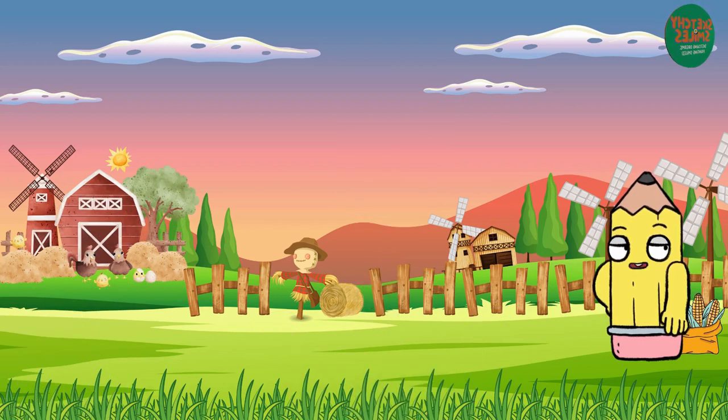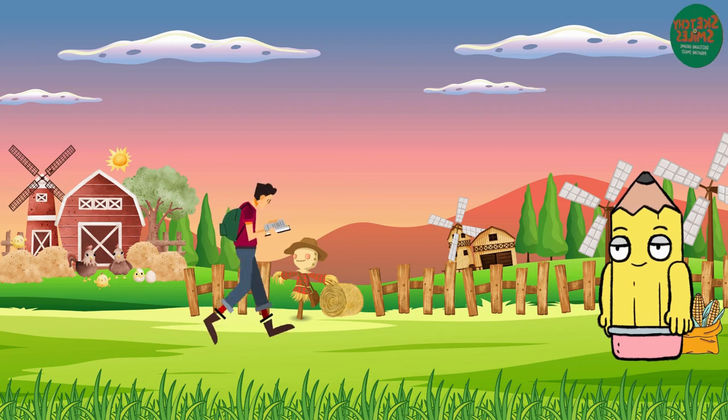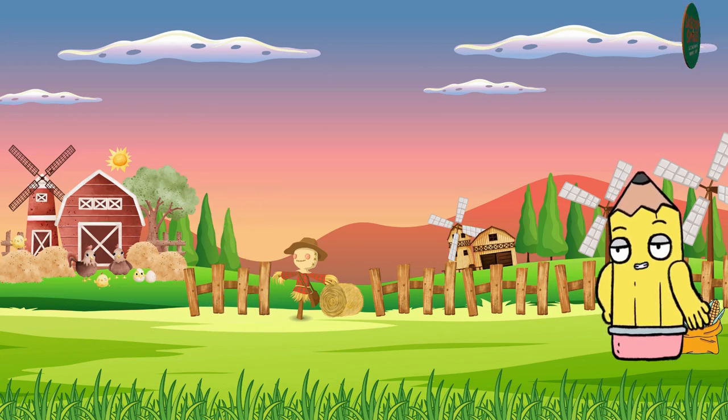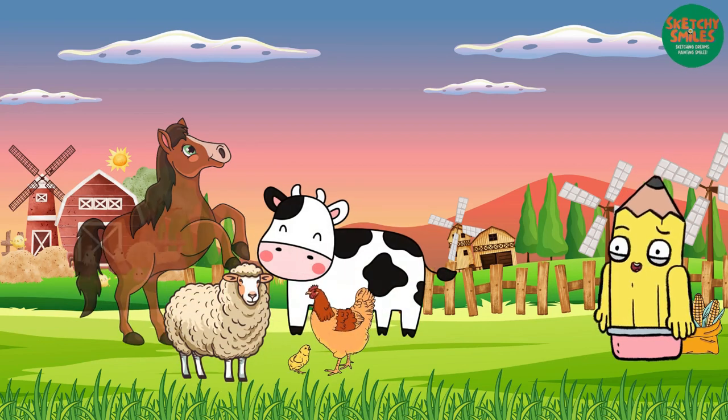You never know, you might even want to subscribe. Let's dive into the characteristics of four farm animals: the cow, the sheep, the horse, and the chicken.